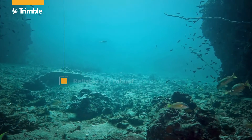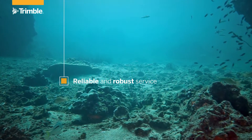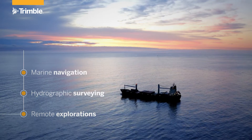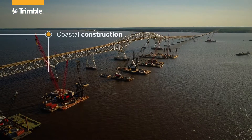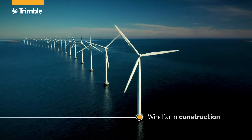No matter where the job takes you, Trimble CenterPoint RTX Marine delivers the most reliable performance for maritime operations — from dredging and remote exploration to hydrographic surveying and marine navigation, from coastal construction to seafloor mapping to drilling, cabling, oil and gas exploration, to wind farm construction and more.